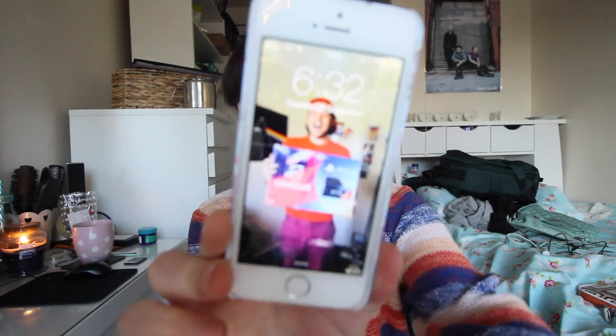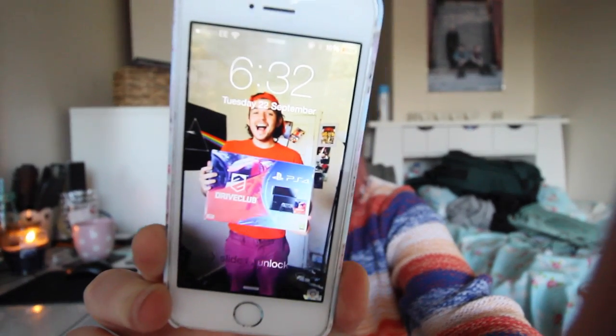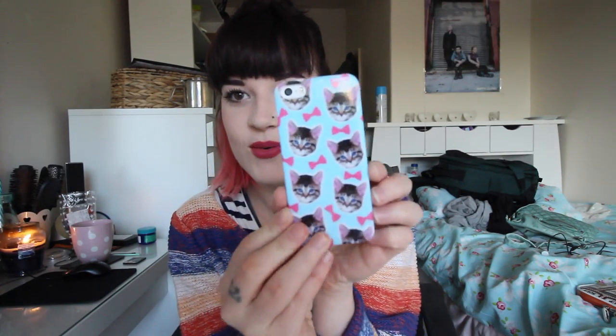Next is my phone which is just an iPhone 5S and it's got my boyfriend on the front with his PS4 looking really really cute. And then I've just got this cute little kitty case which was from New Look. It's really cute and yeah, so I've got my phone.